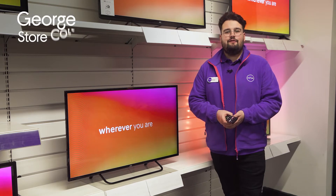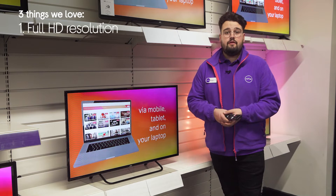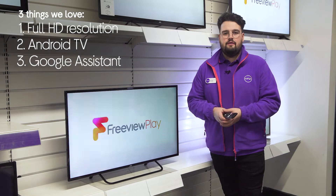Hi, George here and here's three things we love about this JVC Smart TV. It provides shows and movies with lifelike colours, has access to all your favourite streaming apps, and it lets you control playback with your voice.